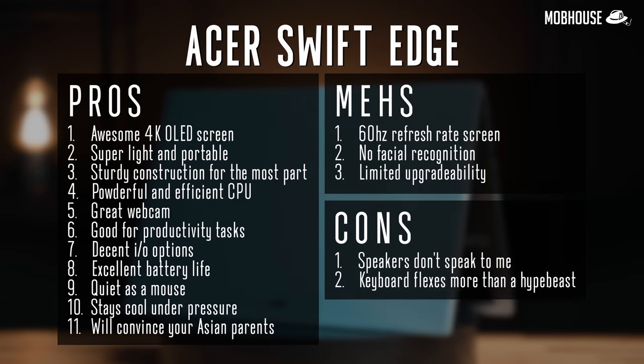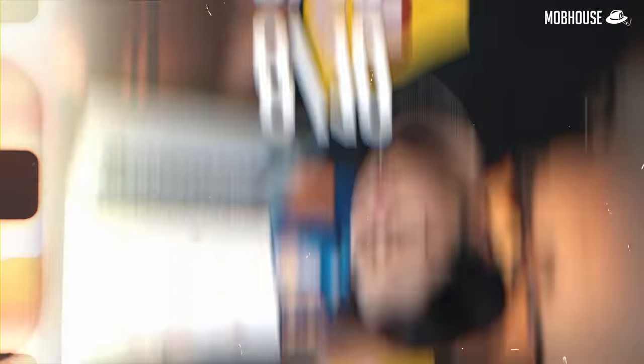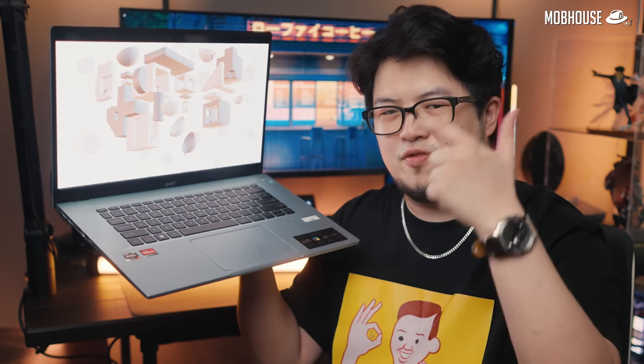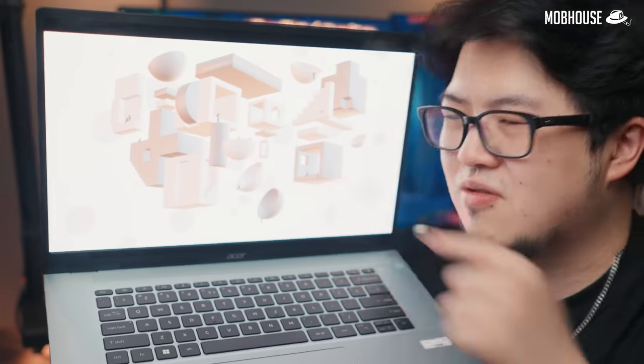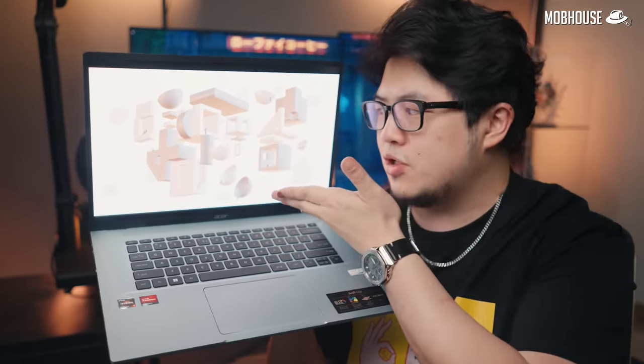Here's a recap of the pros and cons of the Acer Swift Edge. I give this laptop a hashtag cheap buy, 8 out of 10. If you're looking for a laptop that looks pretty good, has great battery life so you're not stuck to a wall plug, is light enough it won't break your back, and doesn't lag — this could be a good option for work and school. Also, don't forget this is a 4K OLED screen. You can use it to watch Netflix and YouTube tutorials to upgrade your knowledge. Parents out there, buy this for your kids — their eyes won't be spoiled, and colour accuracy is very accurate.